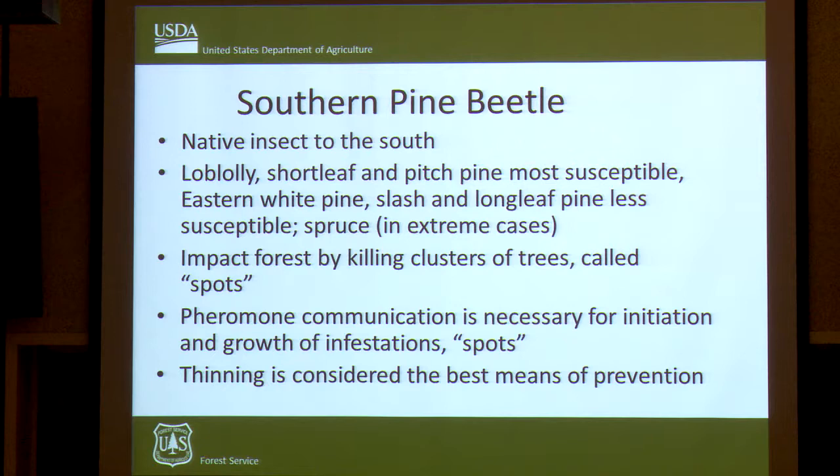The Southern Pine Beetle is a native insect to the south. It's not known to have been in Long Island before, but it was first detected in 2014. We have issues with Southern Pine Beetle right now from Long Island, New Jersey, in the south, and then somewhat in Central America as well.